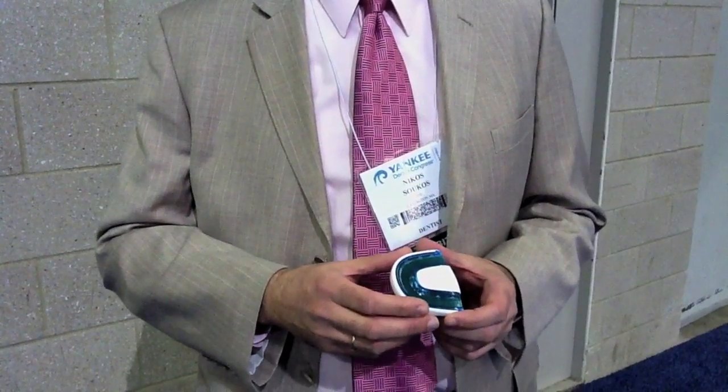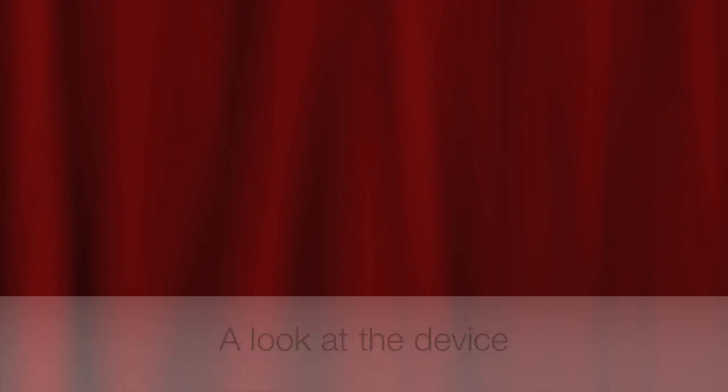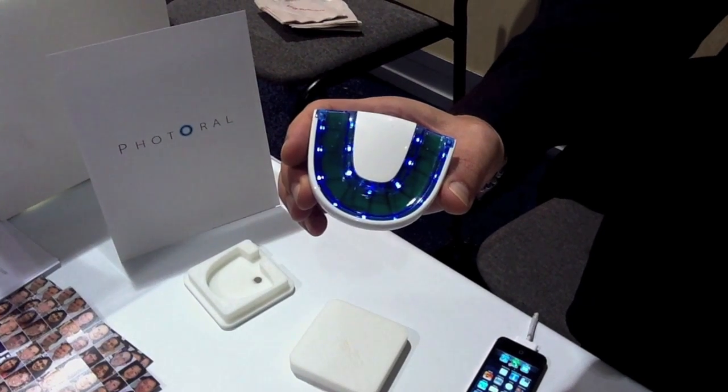For more information, we would be very happy if you visited our website, www.photoral.com, and we hope that the product will be out in the market sometime at the beginning of next year. Thank you.